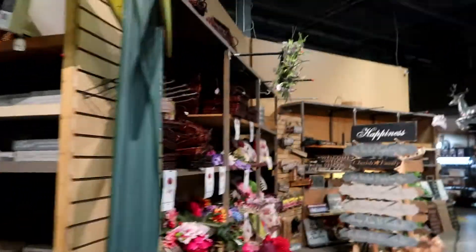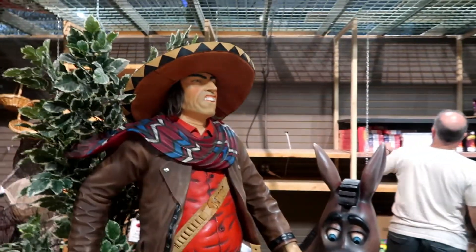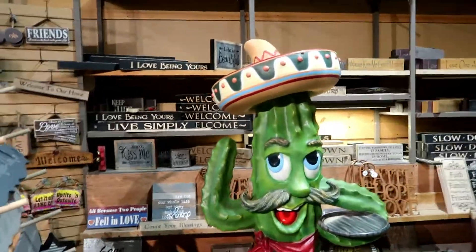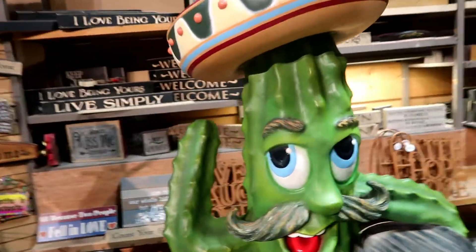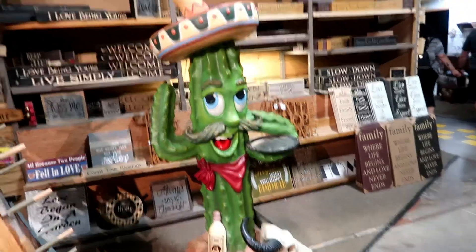It's like the home decor section of the store. Guy with his donkey — only $1,079.99. Only stuff sniffing the donkey butt. And a pickle statue with a sombrero. How much is this guy? Oh, this guy's not for sale. Pickle guy.